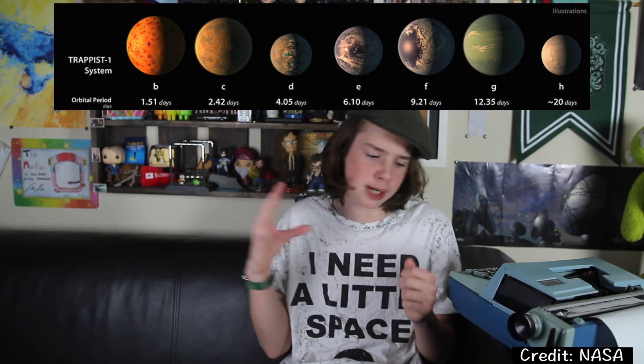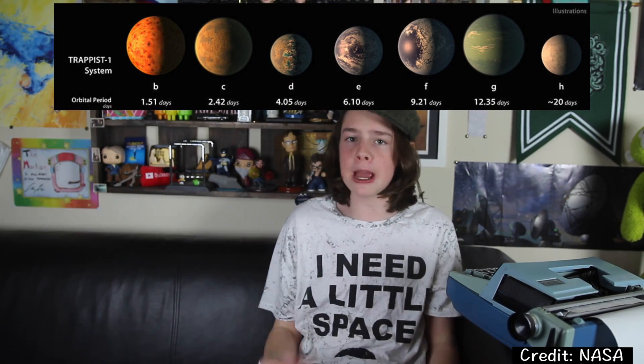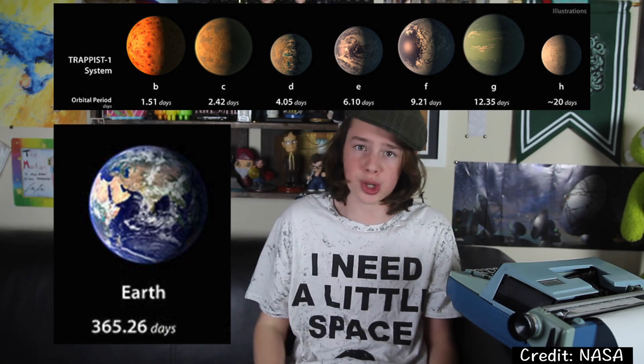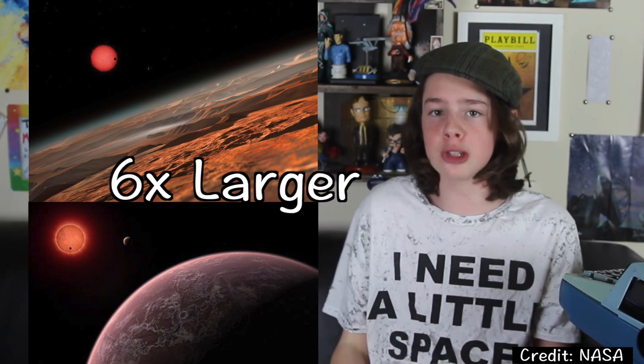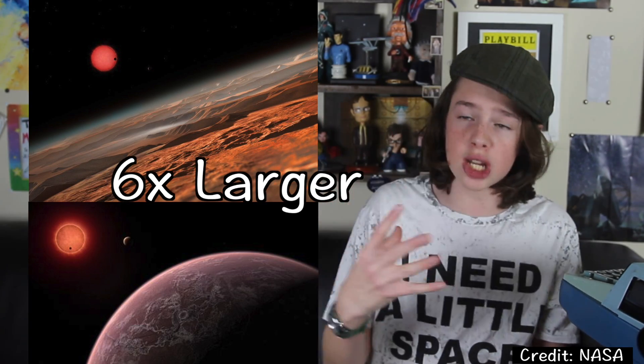The planets of TRAPPIST-1 are very close to their star. It only takes a couple of days for a planet to complete an orbit — somewhere between 1.5 and 20 days, depending on the planet; it takes Earth a year, of course. In fact, all of the orbits could fit within Mercury's orbit and then some. TRAPPIST-1A would appear six times larger in the sky of a TRAPPIST-1 planet than our sun does in our sky here on Earth. The seven planets are very rocky, making them even better for supporting life. It would take hundreds of thousands of years to travel to TRAPPIST-1, so don't think you're going anytime soon.